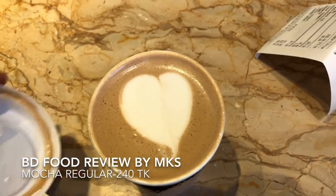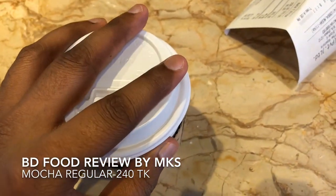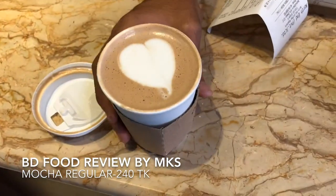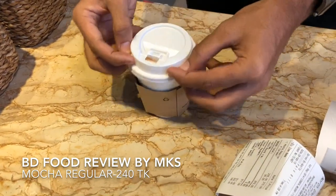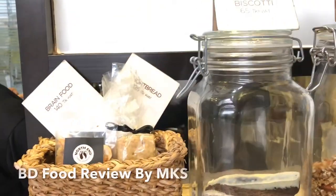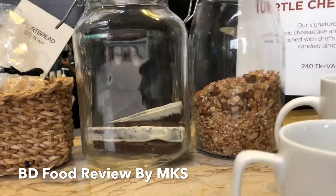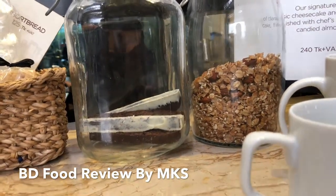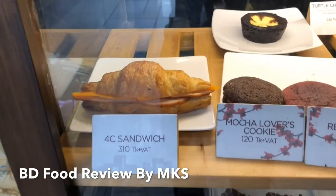Hello everyone, today I'm going to be reviewing the North Tint Coffee Roaster's Coffee Mocha. I'm going to be reviewing the small size Mocha Coffee. The North Tint Day Coffee is one of my favorites — I'm going to be reviewing the maximum items that are very raw kinds of oil.